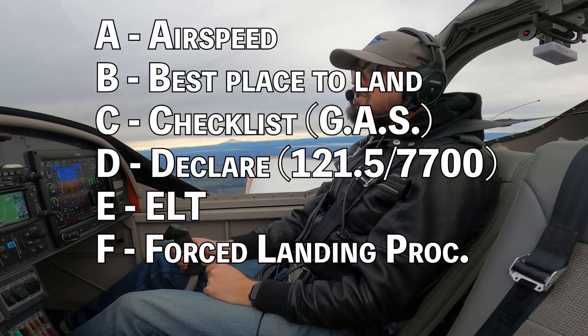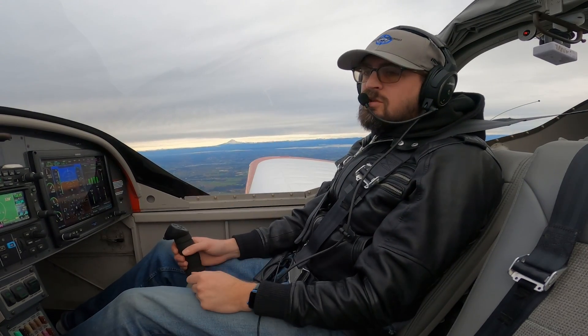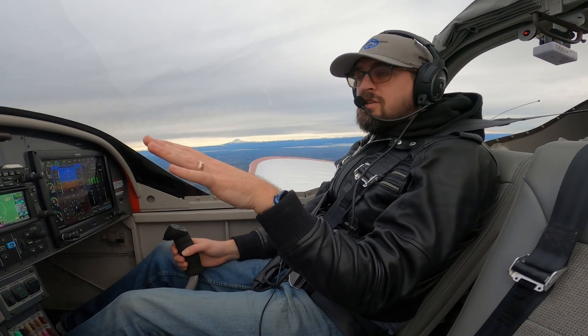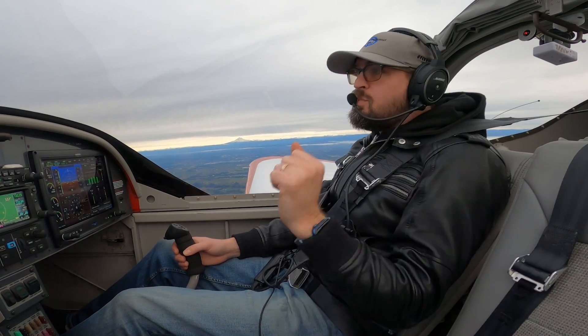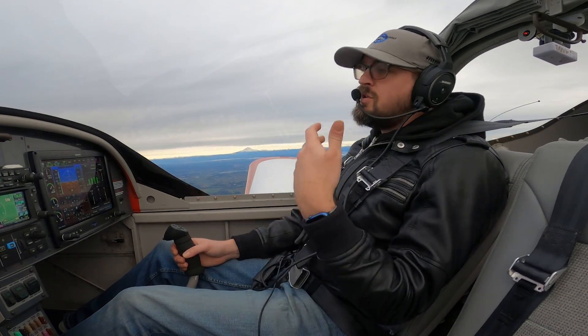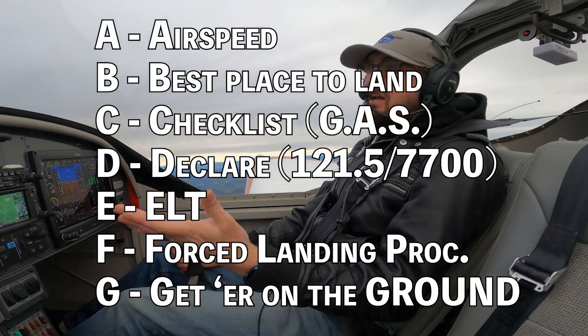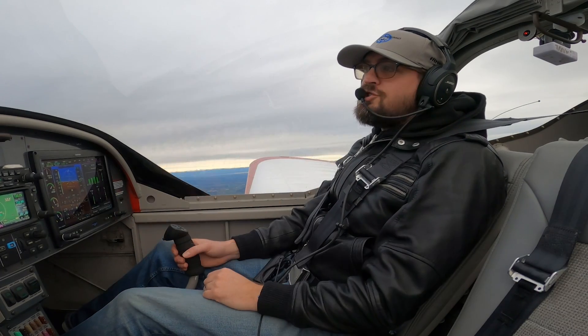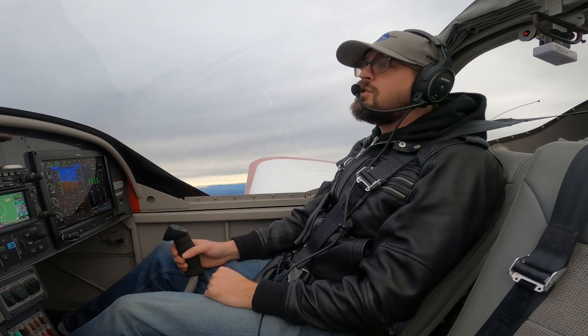F is forced landing procedures — securing the engine, making sure mixture and fuel are off, magnetos are off, and the master switch is off. In Cessnas or Pipers, you might unlatch the door so it doesn't get jammed shut if you do have a hard impact. Follow anything else on your forced landing procedure checklist. Then finally G — get it on the ground. You've done everything you can do; now your only job is to safely get that plane on the ground in the place you've determined you're landing.